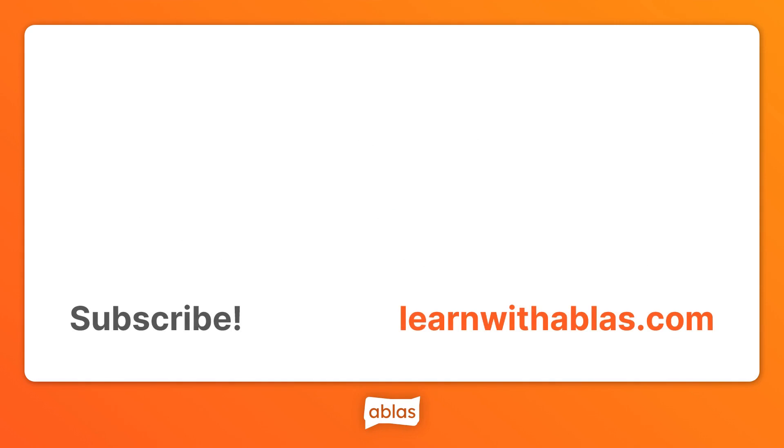Subscribe for more videos like this, and head over to the website for more example sentences and fun games. Thanks for watching.